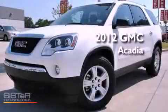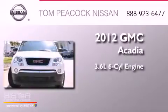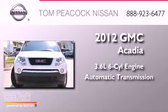This is a 2012 GMC Acadia. It has a 3.6-liter six-cylinder engine and an automatic transmission.